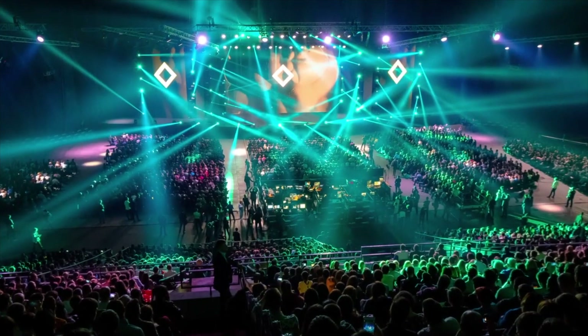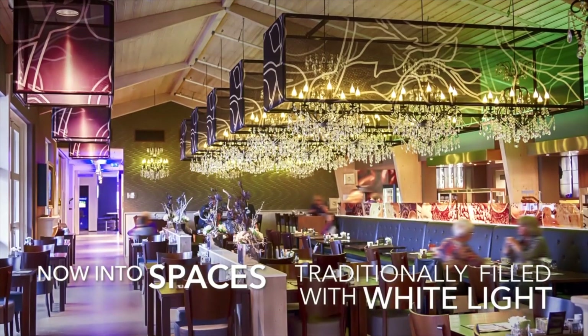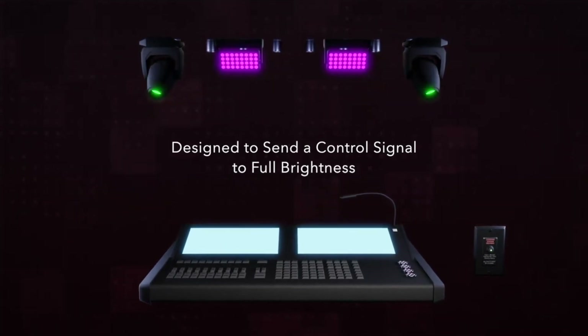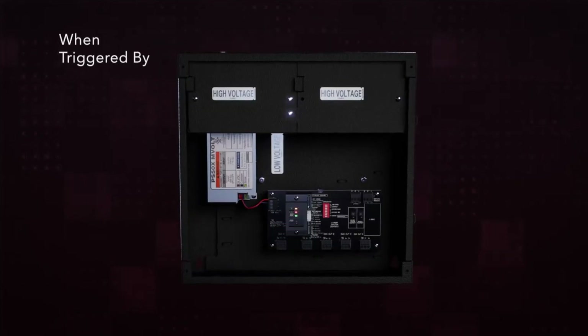It's a digital lighting control protocol that's ubiquitous in theatrical installations and is now prevalent in architectural lighting. Now that DMX is being used to control lighting that may be in the path of egress during an emergency, you need a UL924 compliant device to ensure the lights turn on when normal power goes out so everyone can exit safely.